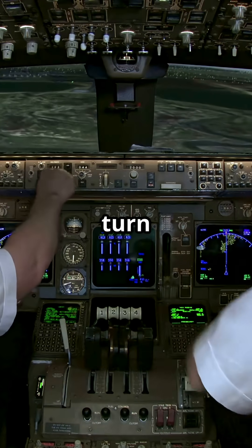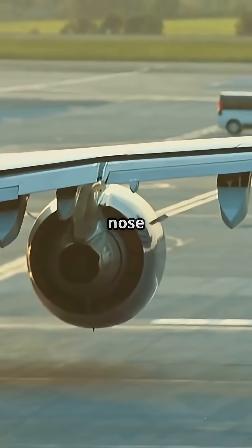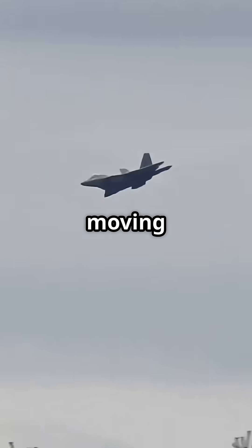So how do pilots turn the plane on the ground? They use a nose wheel tiller, a little wheel near the side window. That directly steers the nose gear left or right — no airflow required. You can pivot a 250-ton jet without moving your feet.